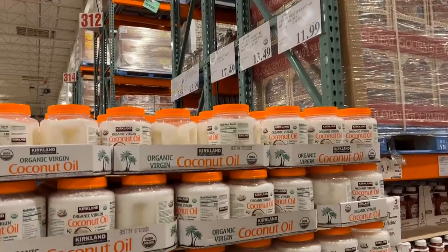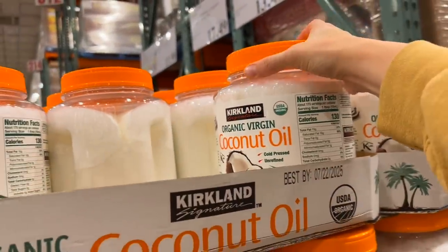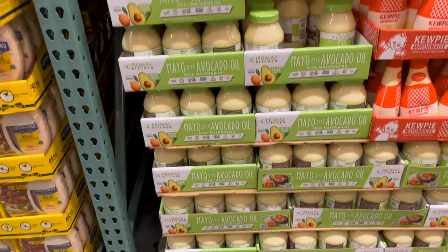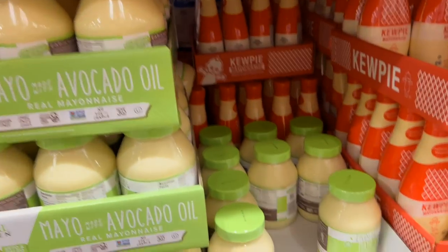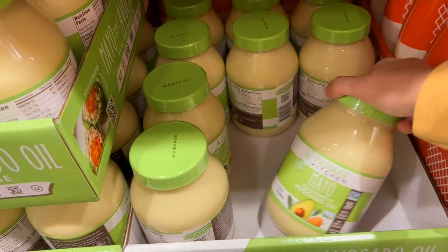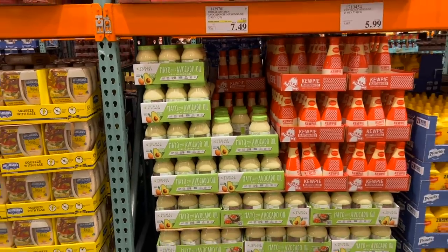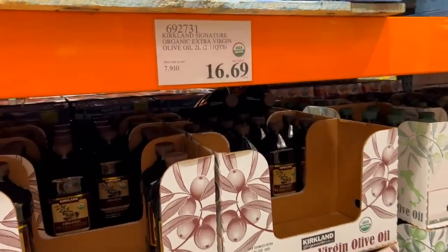Oils are something I really like to get at Costco, especially when they go on sale. They have coconut oil, avocado oil, and a large variety of different olive oils as well. I recently started making our own mayo at home and found a recipe I really enjoy. But before that I would occasionally purchase the avocado mayo, and this time it was actually on sale. I just like to get that instead of conventional mayo made with vegetable or seed oil.